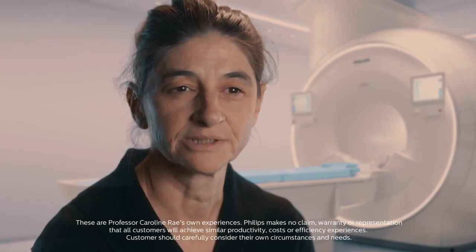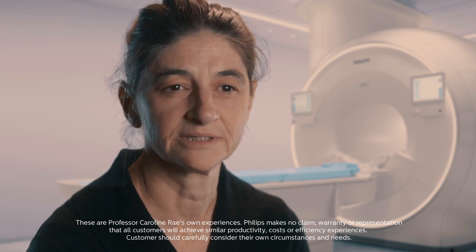I'm Carolyn Ray, chair of brain sciences at the University of New South Wales, and I'm based at Neuroscience Research Australia, which is an independent medical research institute in Sydney, Australia. Our main focus is on questions to do with the brain and the central nervous system.